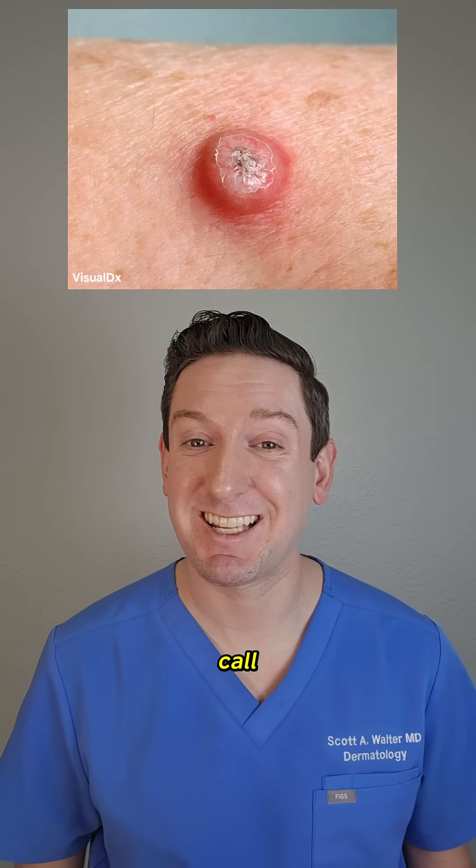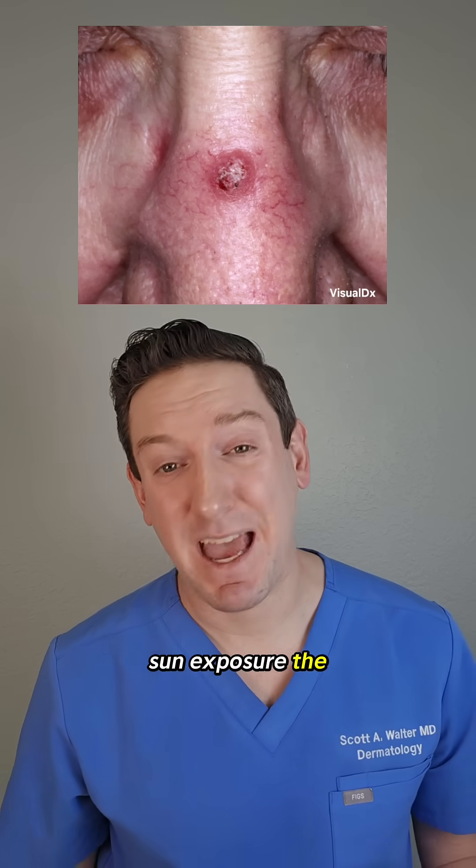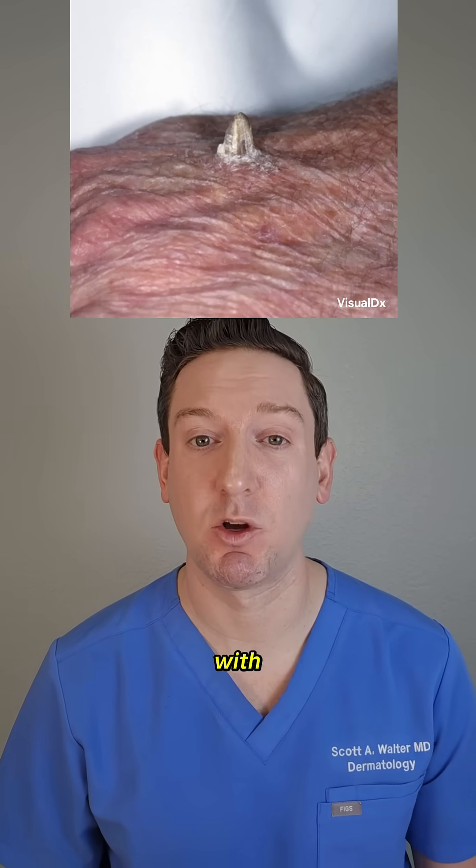Squamous cell carcinoma, or what we call SCC, is caused by years and years of cumulative sun exposure. The bad news about it is that it takes the life of over 15,000 people a year. However, most cases are very curable with local surgery.